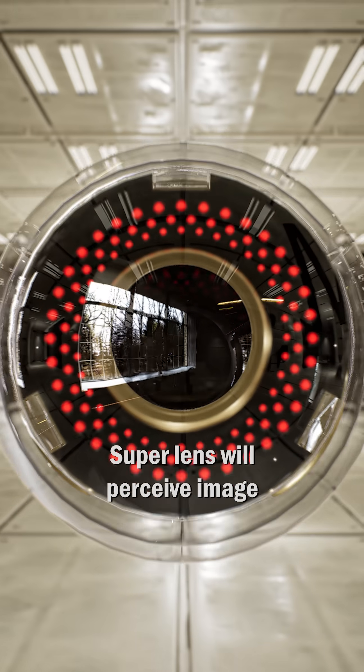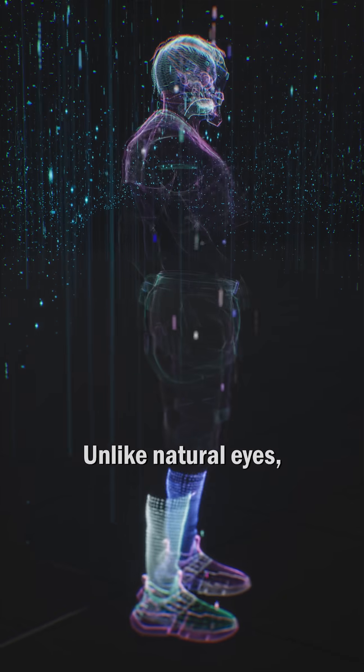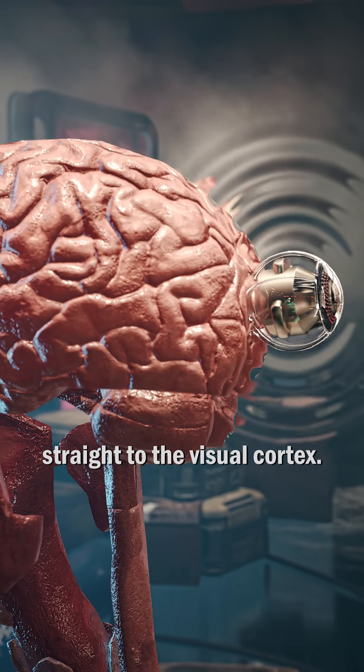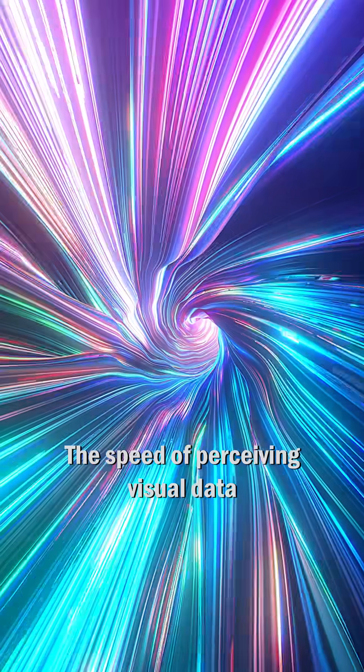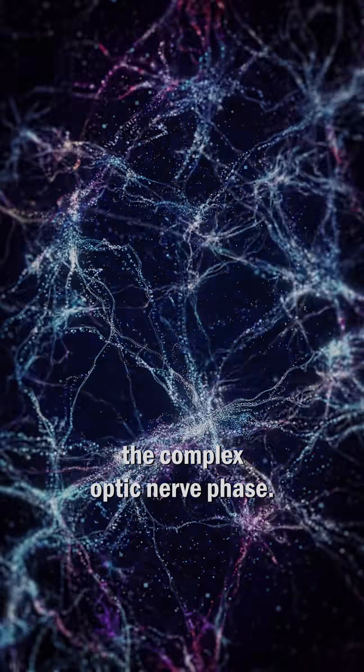A Super Lens will perceive the image and send it to Super Resolution AI for refinement. Unlike natural eyes, refined signals will travel straight to the visual cortex. The speed of perceiving visual data is much faster this way, because it bypasses the complex optic nerve phase.